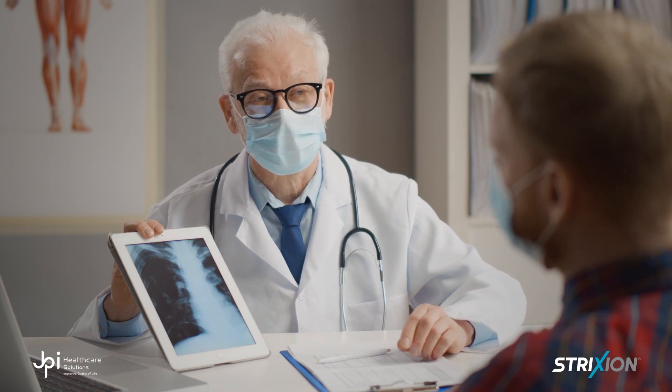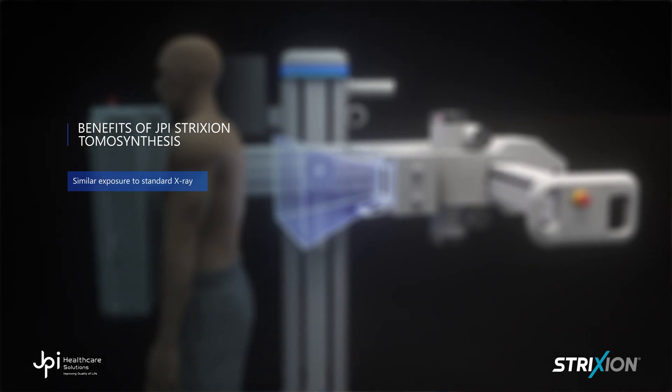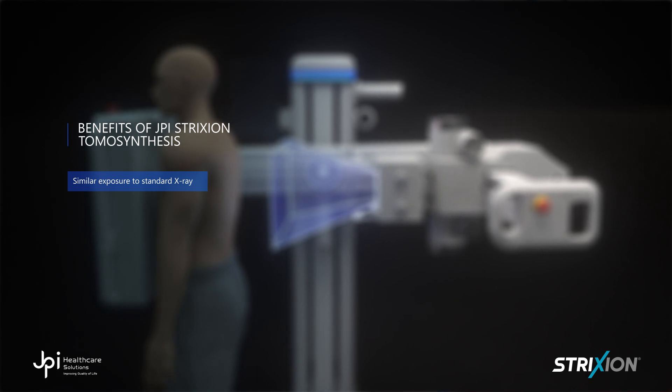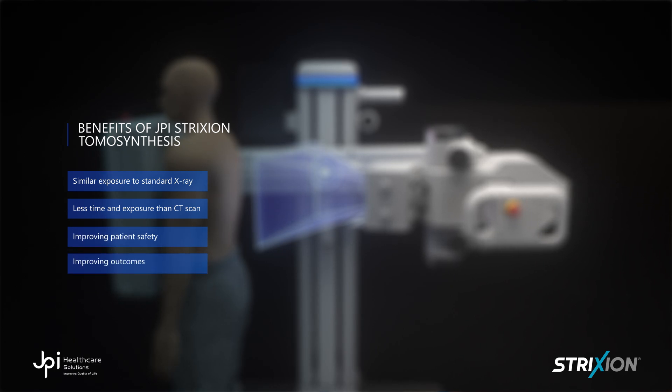Despite its enhanced clarity, the X-ray exposure from digital tomosynthesis is not much different from traditional film chest X-rays, and requires much less time and exposure than a CT scan, improving patient safety outcomes and reducing wait times for everyone involved.